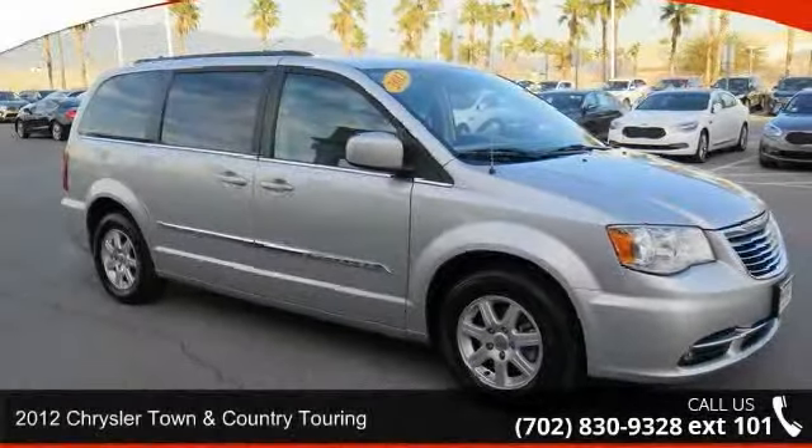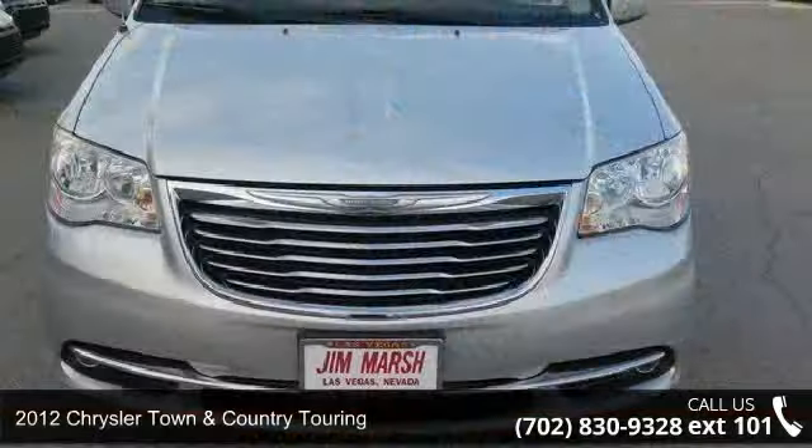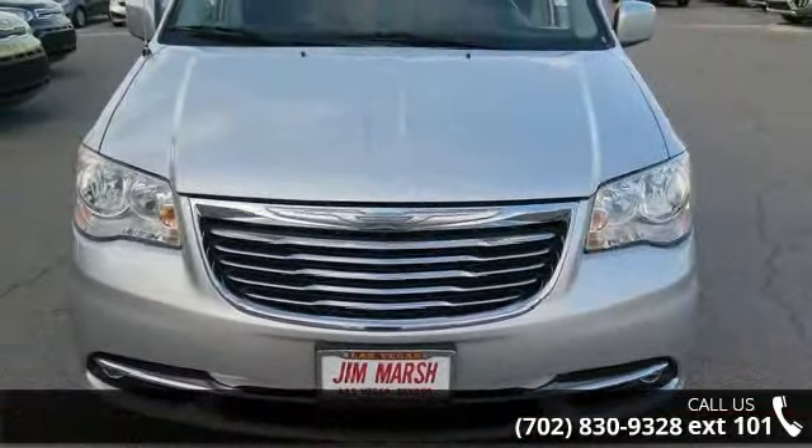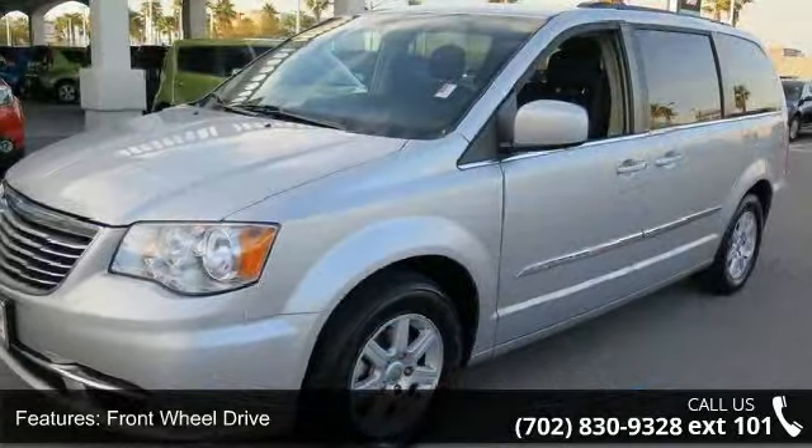Step into the 2012 Chrysler Town & Country Touring. This may be the set of wheels you've been looking for. This vehicle comes with a reliable six-cylinder engine connected to a smooth-shifting automatic transmission.